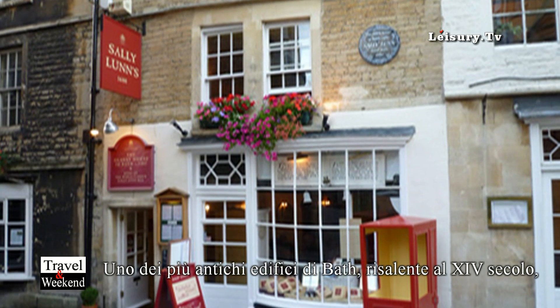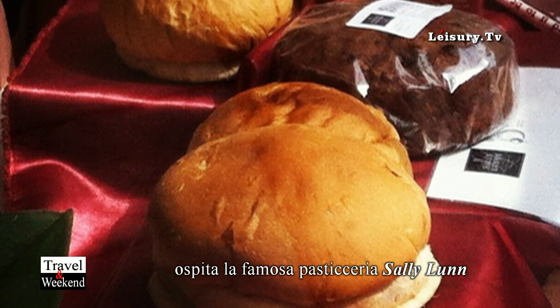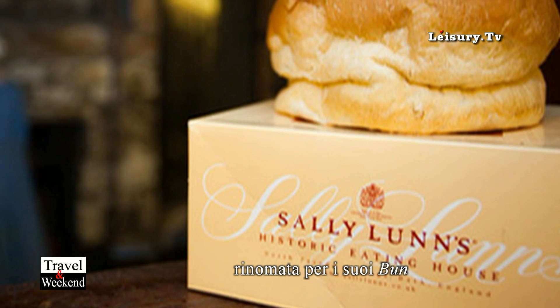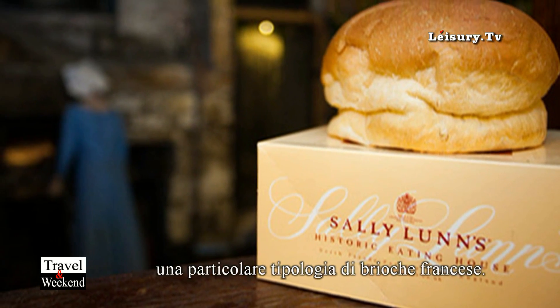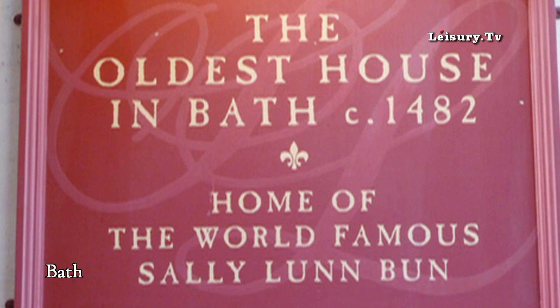We've got one of the oldest houses in Bath, which dates back to the 14th century, called Sally Lunn's, which is now a refreshment house. It used to originally be a bakery, and they have these buns called Sally Lunn buns which you can eat. They're a little bit like French brioche, and that's one of the oldest houses in Bath.